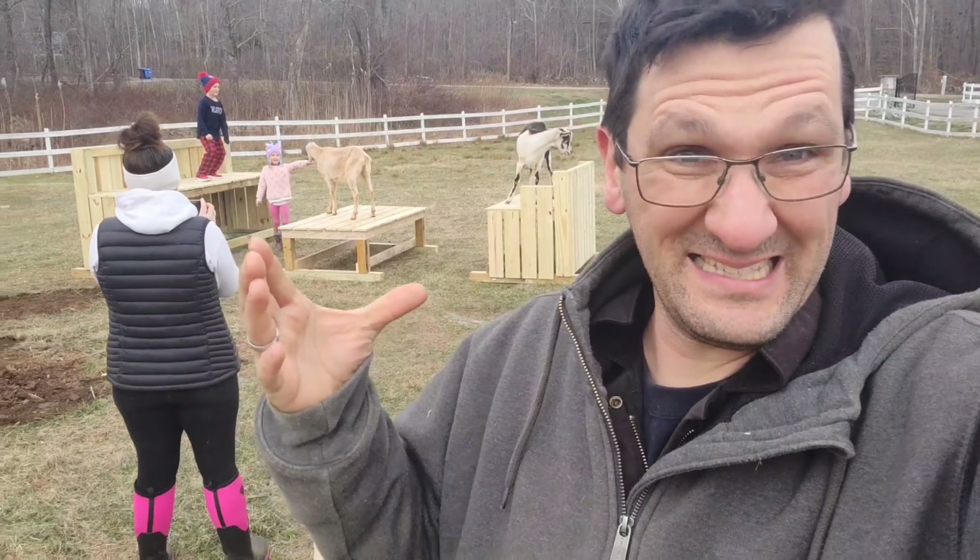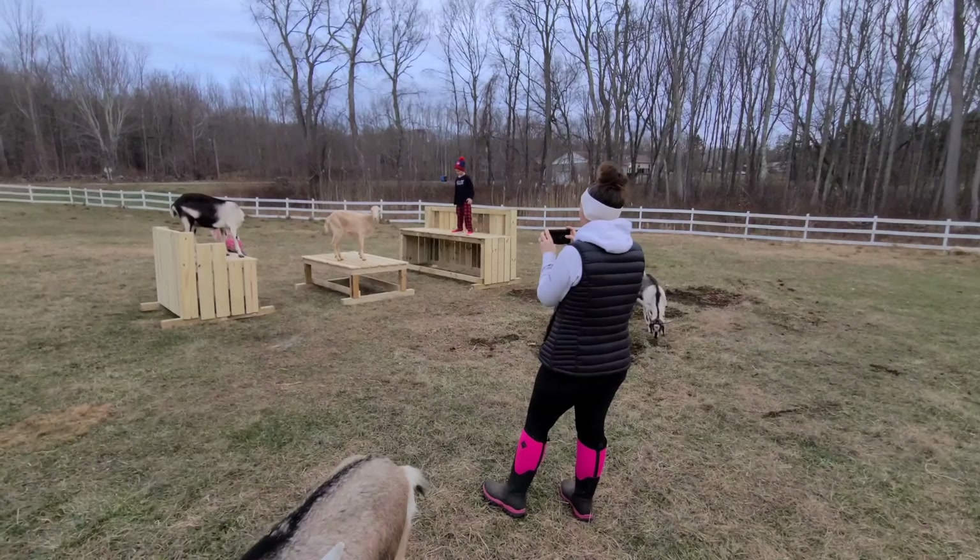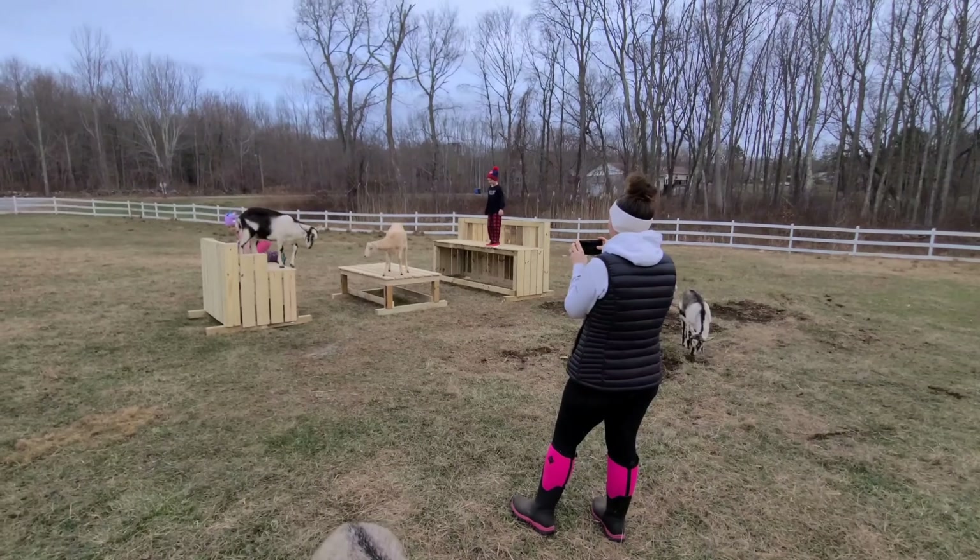We're going to sign off now. That's the playground for the goats — they love it. You saw that jump, that was good. Hit the button below — like, subscribe, follow. You'll see the other videos of us building this and putting it out here for the first time. See you later. Thank you for watching and following and subscribing. Talk to you soon.